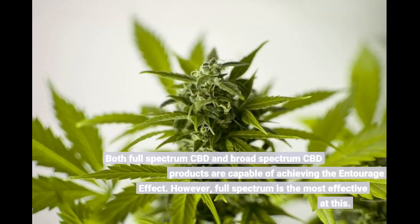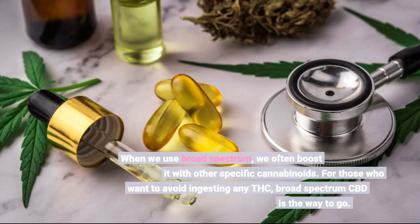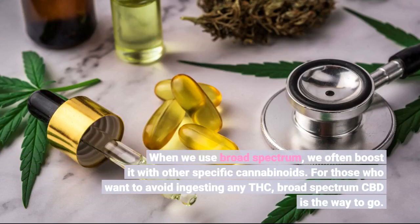Both full-spectrum CBD and broad-spectrum CBD products are capable of achieving the entourage effect. However, full-spectrum is the most effective at this. When we use broad-spectrum, we often boost it with other specific cannabinoids. For those who want to avoid ingesting any THC, broad-spectrum CBD is the way to go.